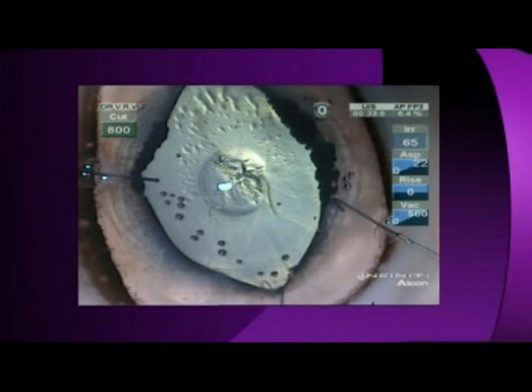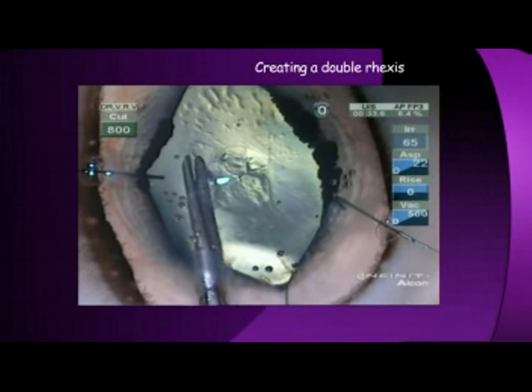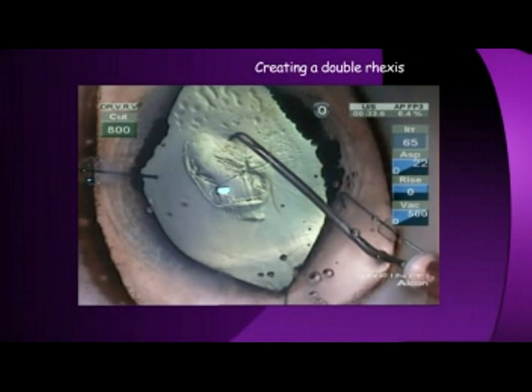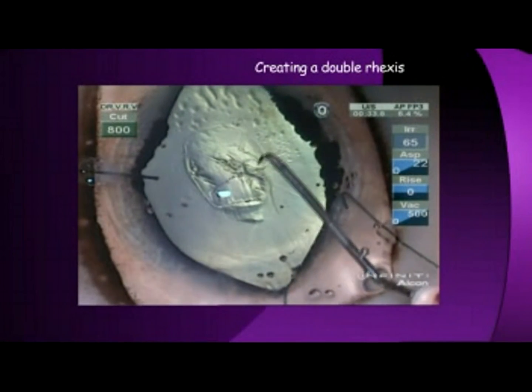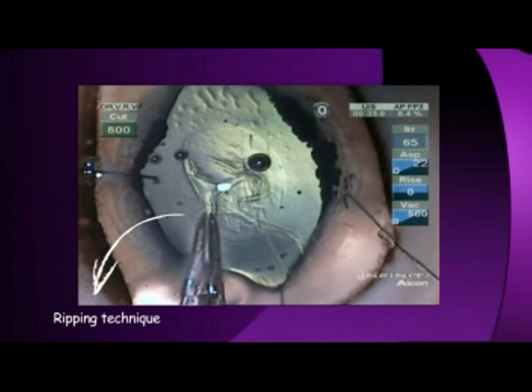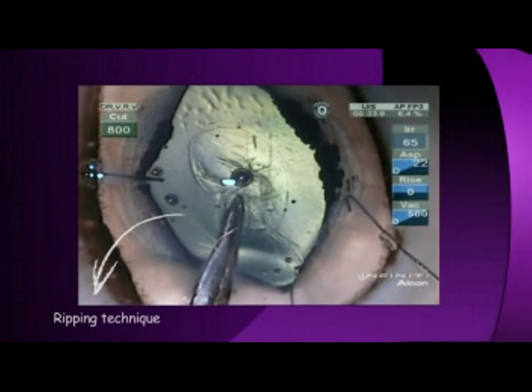A small capsule rexus in a goat's eye can be enlarged by placing a nick with Vannas scissors. Use a cystitome or forceps to complete the double rexus. In the event of a runaway rexus, a capsule forceps can be used to rip it back to the center.